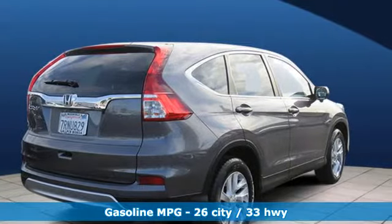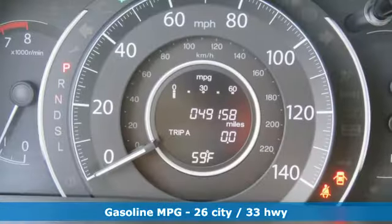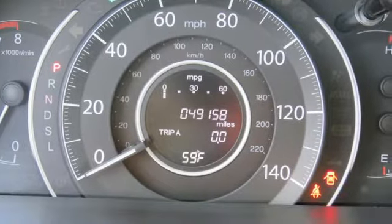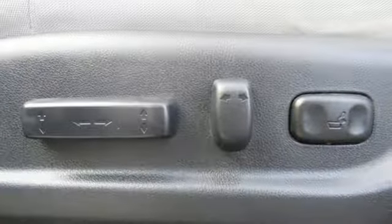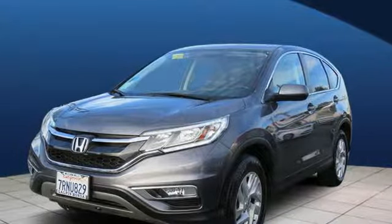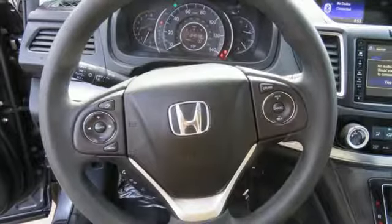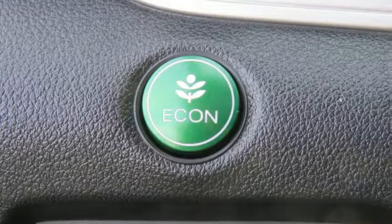A great vehicle is comprised of great features like these: inline four-cylinder engine, front heated bucket seats, streaming audio, manual tilting steering column, doors and push button start proximity key, external memory control, express open and close sliding and tilting sunroof, wireless phone connectivity, and continuously variable automatic transmission.